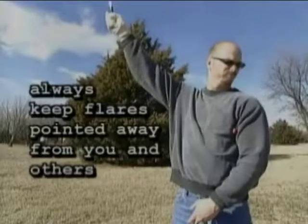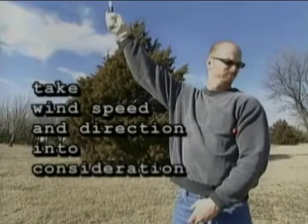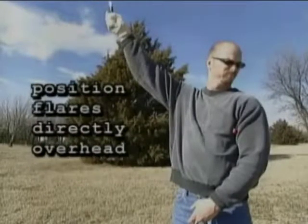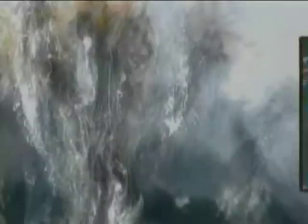Always keep flares and launcher pointed away from you and others when firing. Take wind speed and direction into consideration and try to position flares directly overhead. Never fire flares directly at any aircraft or rescue party.